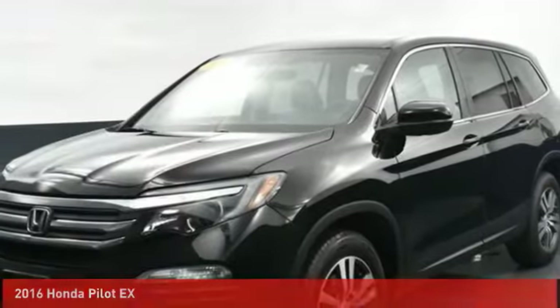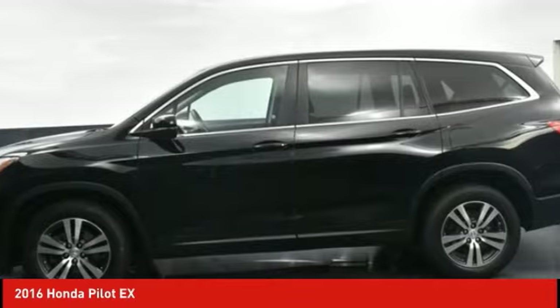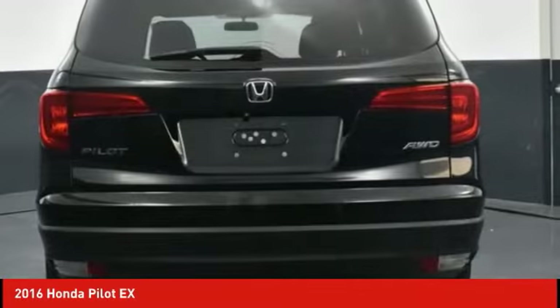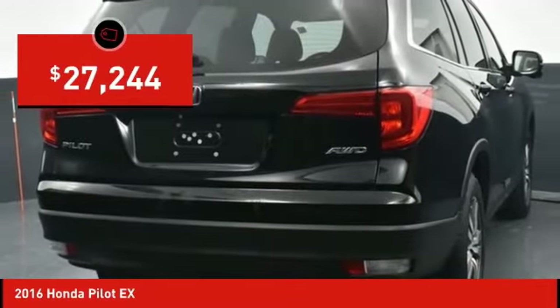Take a look at this 2016 Honda Pilot — optimal utility, indulgent interior, powerful performer. You'll be ready for almost anything in the Honda Pilot, and it's priced below $30,000.